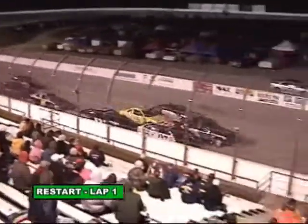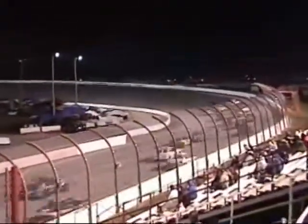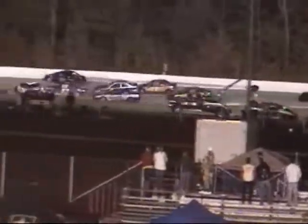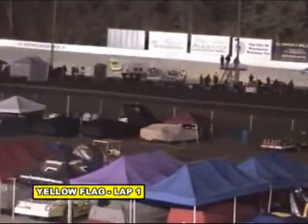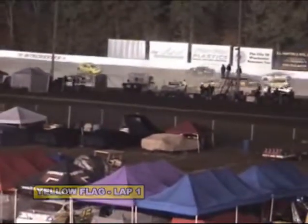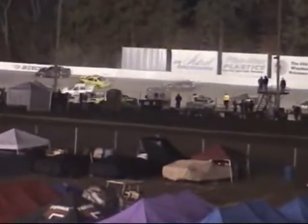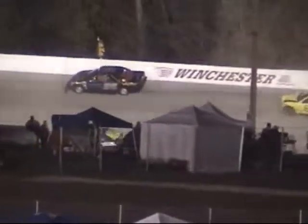And we've got three wide for the third spot down into the corner. Claiborne keeps the lead, slides up in front of Redmond. But he gives them just a little bit of room and they get together on the back stretch. Trouble, all kinds of trouble, cars piling in — a big time incident on the back straightaway as Claiborne closing the door on Redmond.